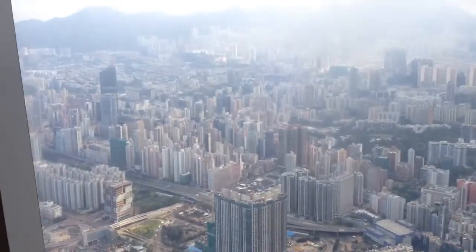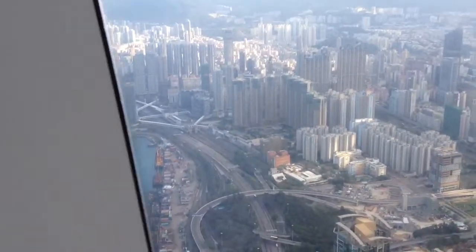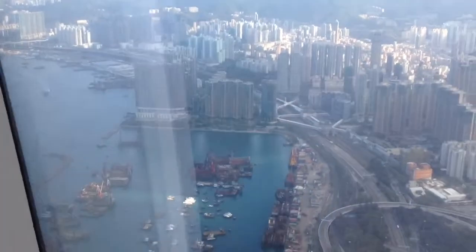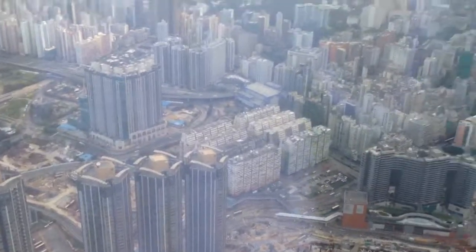And then, of course, a killer view. You can see some of these buildings — some of these buildings are 60, 70, 80 stories tall.